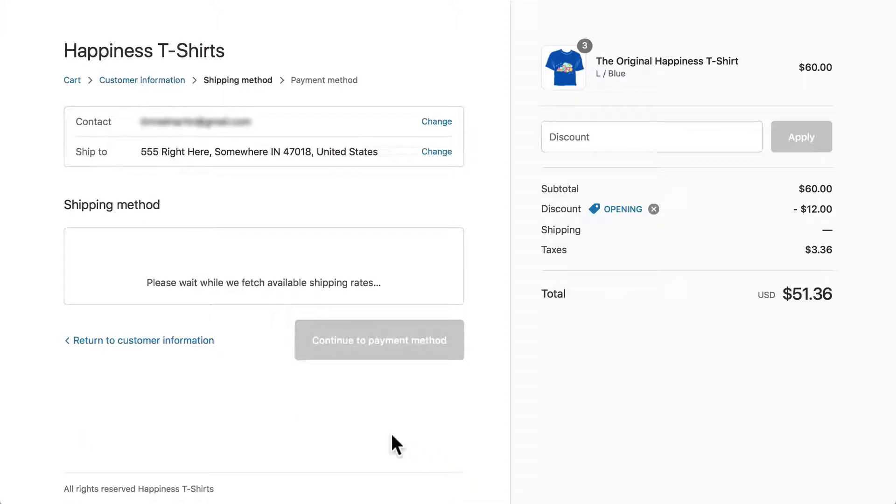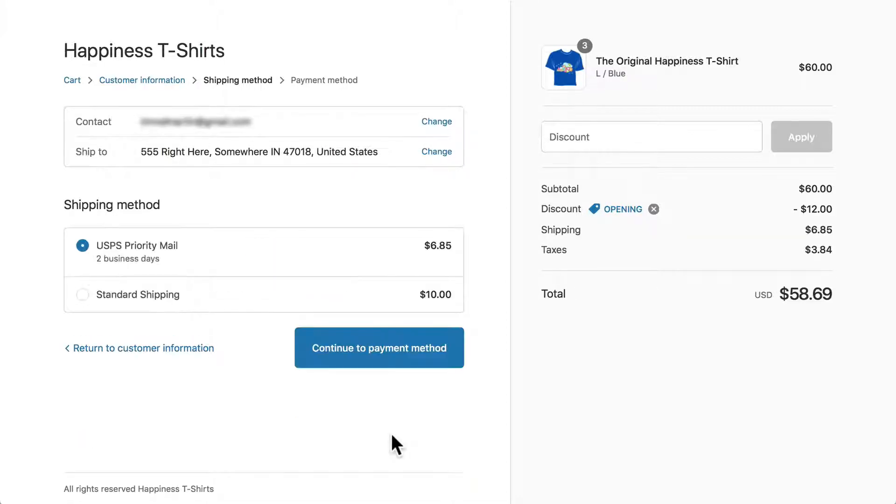We'll continue to the shipping method. It's grabbing all of the shipping opportunities for me — USPS which we set up earlier, or the standard shipping rate. I'll just go ahead and take the USPS priority mail.